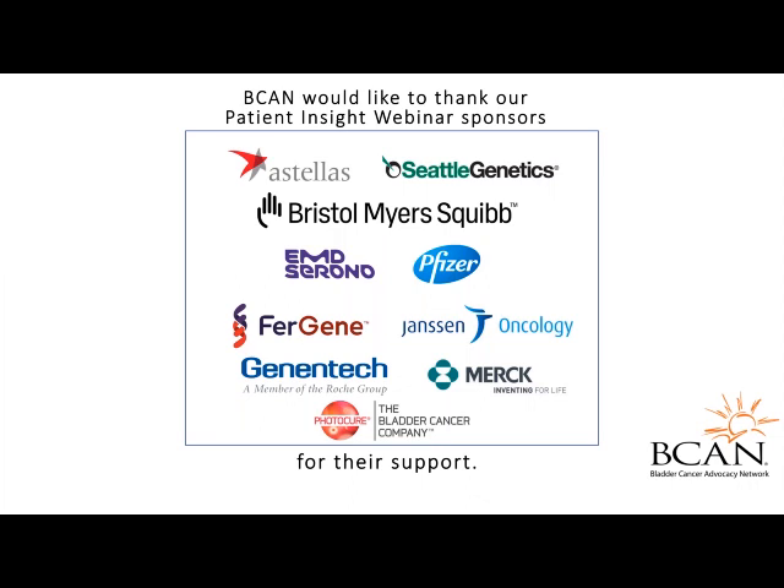Bladder cancer will affect over 80,000 people every year. The standard tests for diagnosing and monitoring bladder cancer are cystoscopies and transurethral resection of the bladder tumor, or TURBT. The first cystoscope was invented in 1805, and the TURBT procedure was first debuted in 1910. By the 1930s it was used worldwide, and since then technology has allowed for major advances in both procedures.